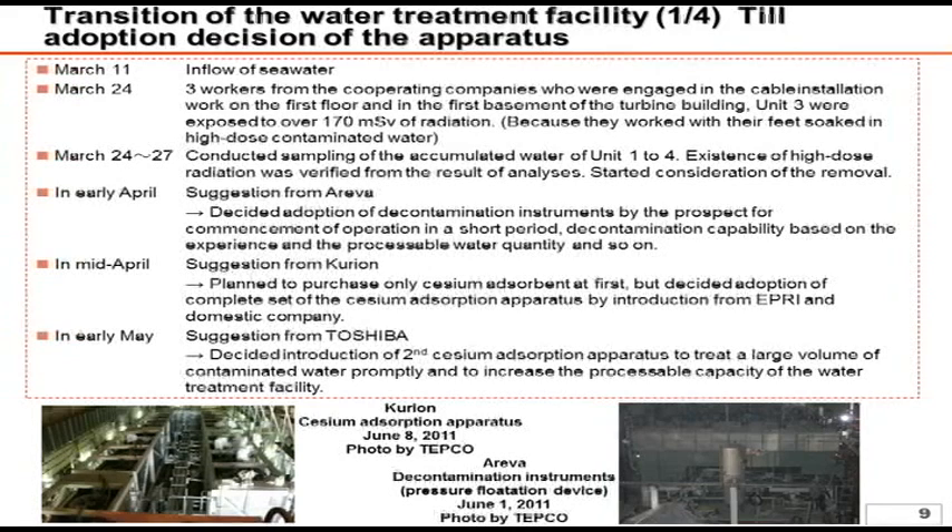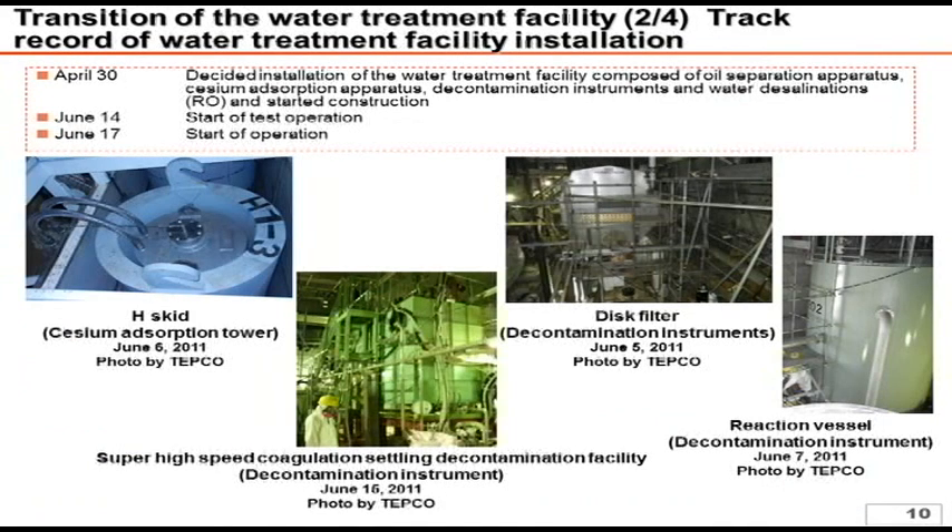This incident revealed that there was extremely highly contaminated water inside the facilities, which urged the necessity for countermeasure planning. In early April, Areva proposed the use of decontamination instruments and Curion's proposal was received in the middle of April. In early May, Toshiba also made a proposal. These proposals serve to maintain the diversity of the systems, and we decided to install Curion and Toshiba's cesium absorption apparatus and Areva's decontamination instruments. On April 30th, we made a final decision regarding the water treatment system including water desalination, and construction has been in progress.